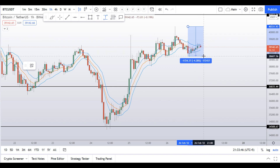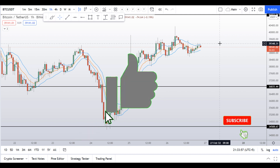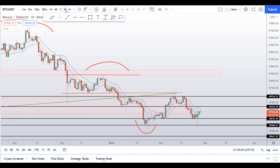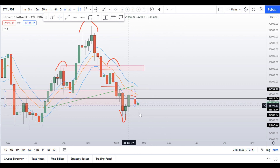Before I discuss further, I request you to please smash the like button, subscribe to this YouTube channel, and don't forget to hit the bell notification. Let's start by looking at the weekly chart first. As you can see, we were watching these two levels at around the $37,000 level and $34,000.